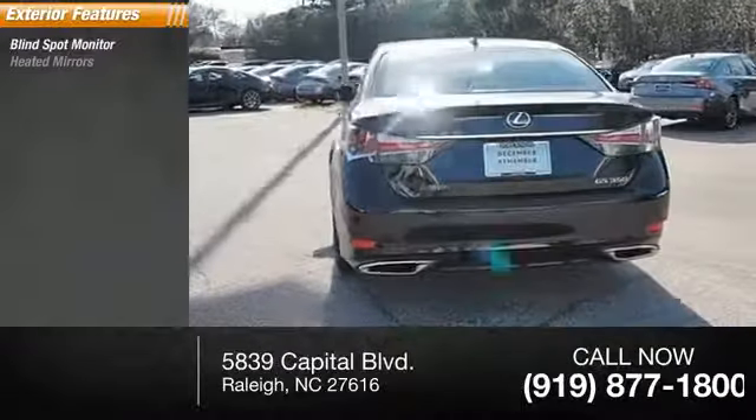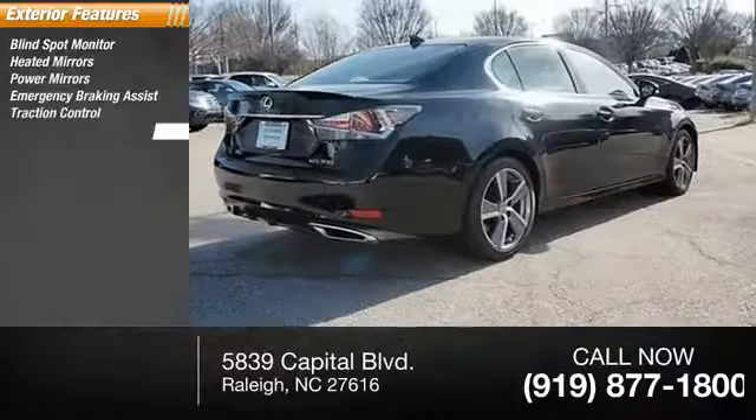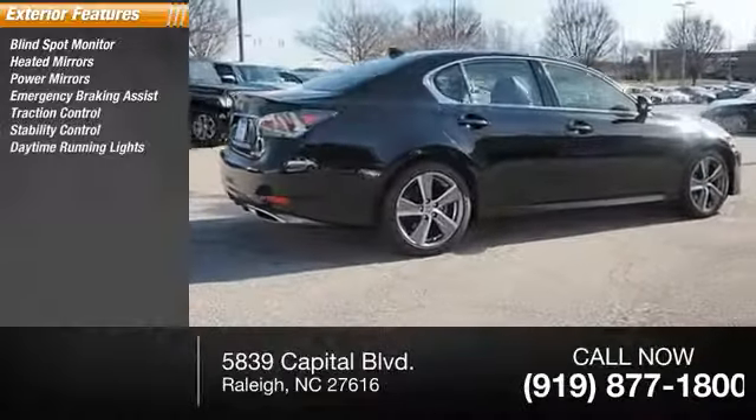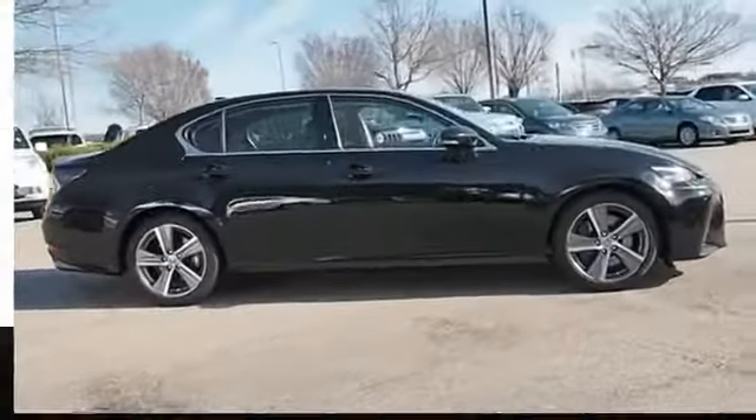Blind spot monitor, heated mirrors, power mirrors, emergency braking assist, traction control, stability control, daytime running lights, hill start assist, remote keyless entry, engine immobilizer.